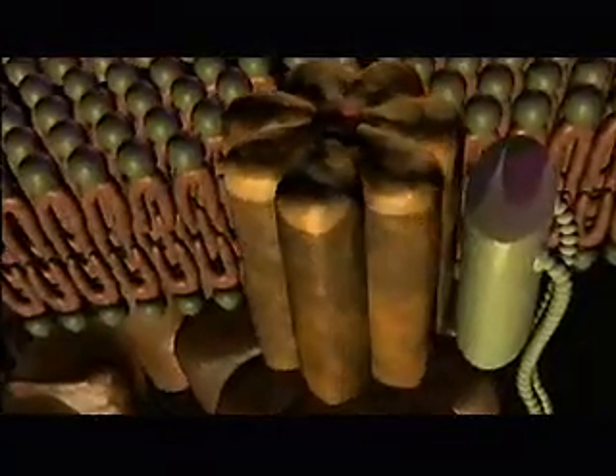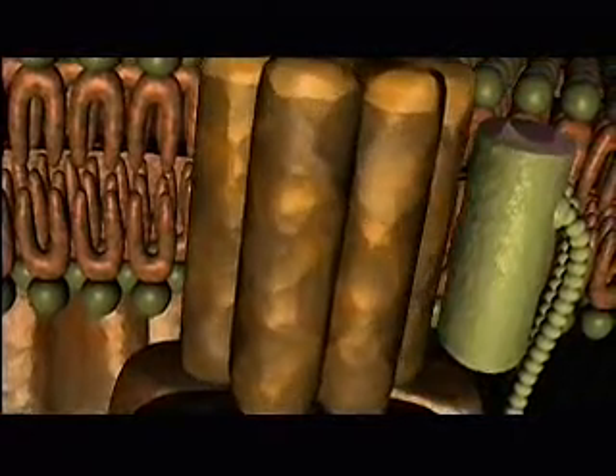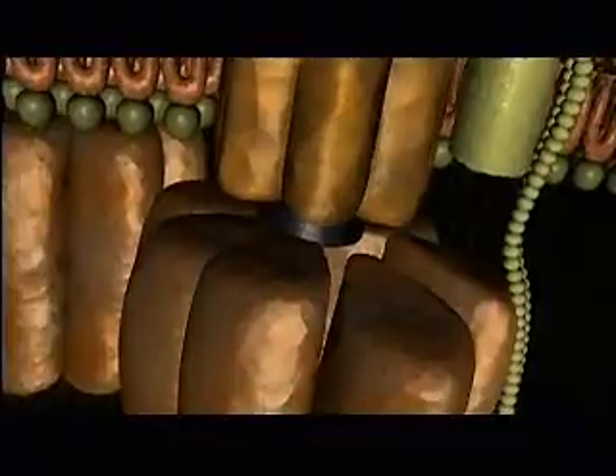Each of these biochemical machines is a masterpiece of engineering and nanotechnology. They are essential to functions as vital and diverse as vision, photosynthesis, and the production of energy in the cell.